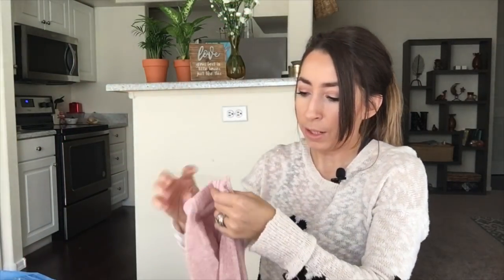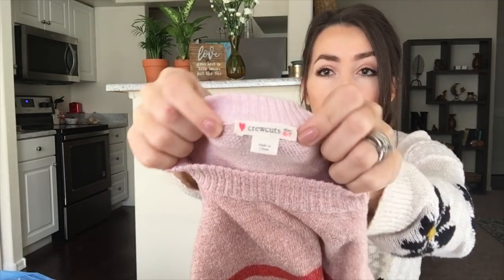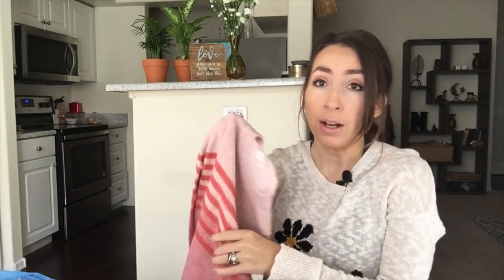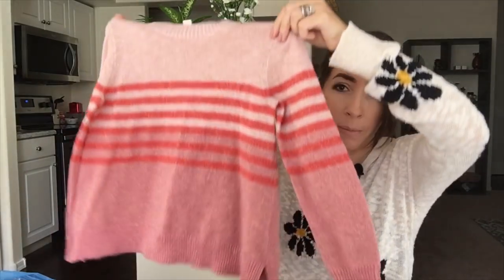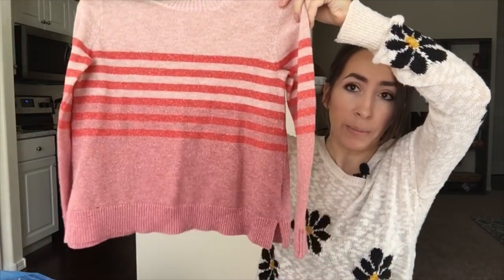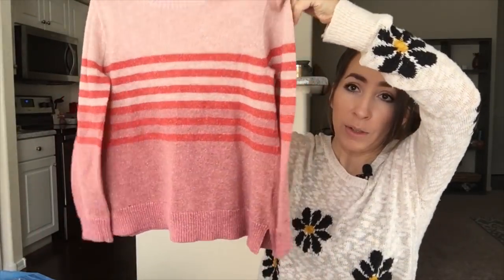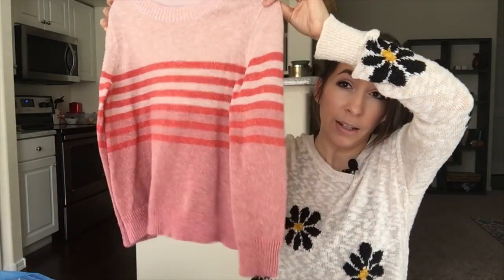This is Crew Cuts, which is the J.Crew kids line. I love selling Crew Cuts — it does really well for me on eBay. This one's a size 6/7, a little too small for my daughter, so I'll be listing it. It's got a metallic shimmer all throughout with a cute little stripe pattern and it's in amazing condition.